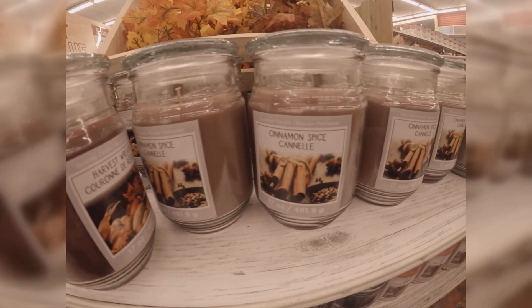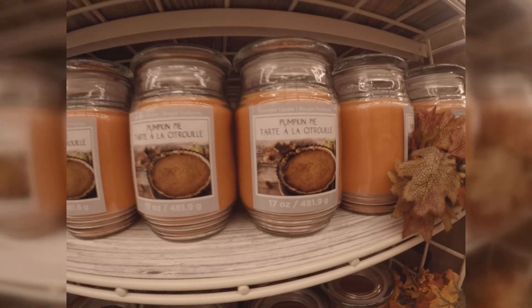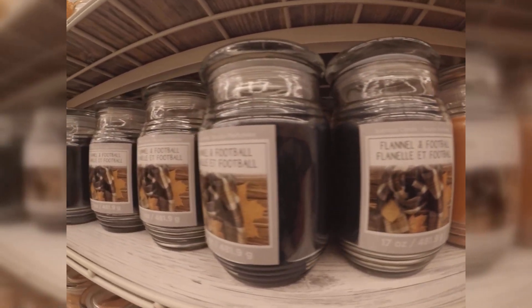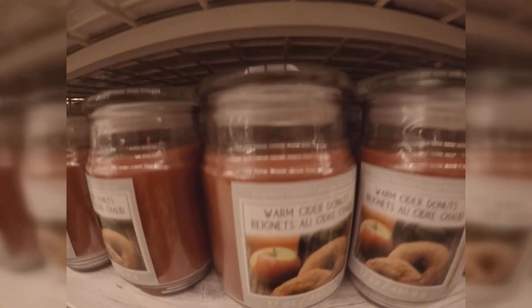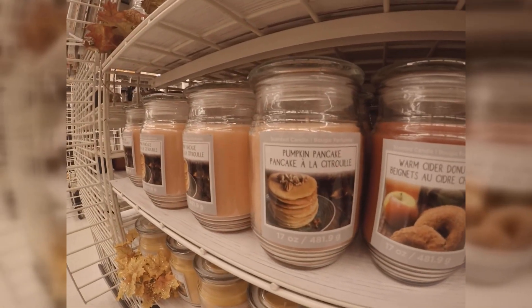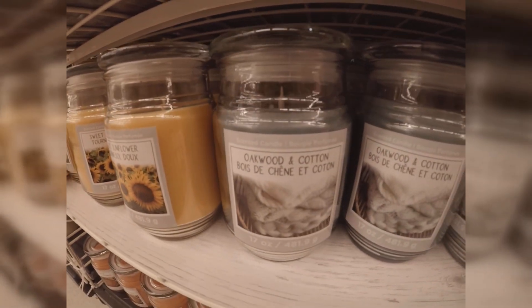Okay guys, they have a candle line: cinnamon spice, pumpkin pie, flannel and football, warm cider donuts, pumpkin pancake, sweet sunflower, and oak wood and cotton. Definitely all fall.